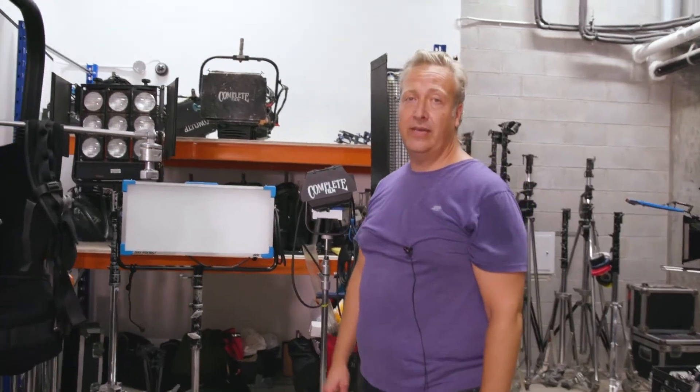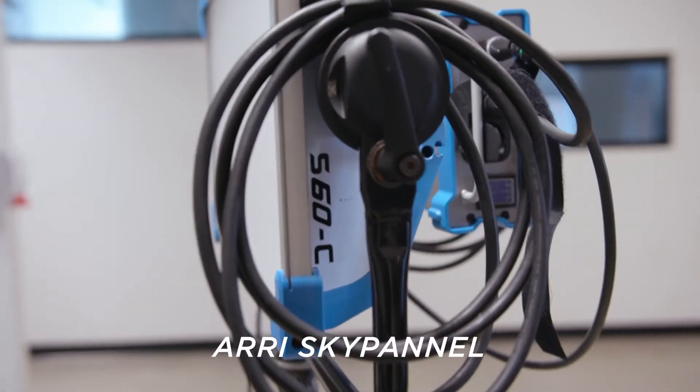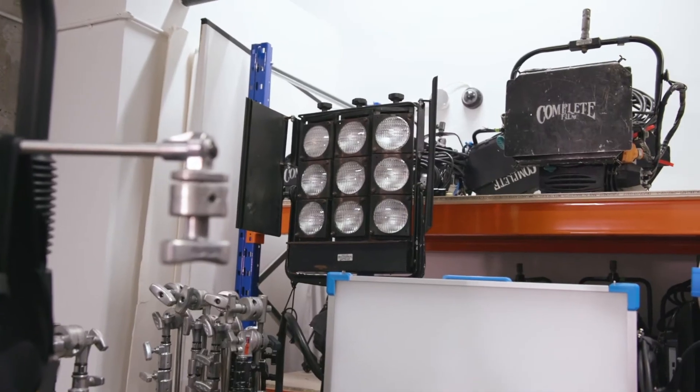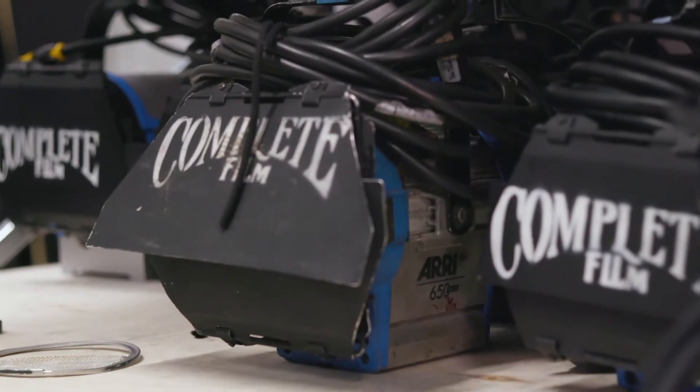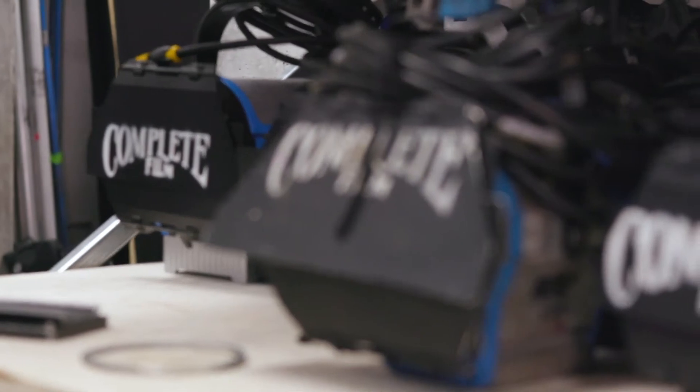We've got a lot of different types of lights. Of course tungsten is the main lighting. We've gotten into the ARRI SkyPanels with LED ARRI Fresnels. We have tungsten lights from 12,000 watt. We've got Mini Brutes, 5Ks, 2Ks, 1K, 650, 300, all the way down to 150.